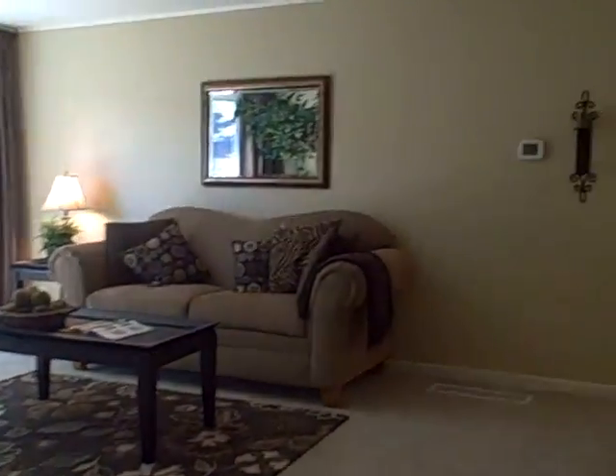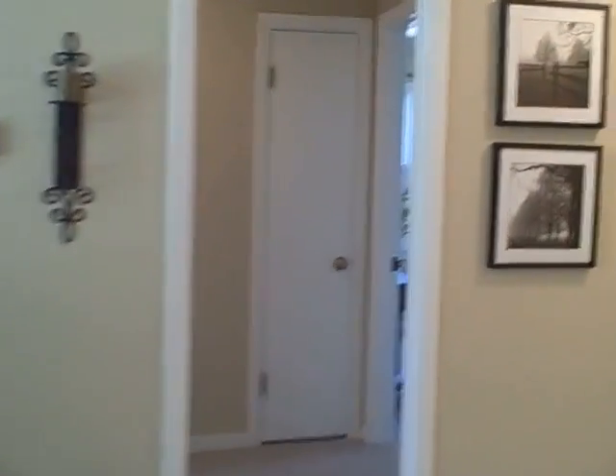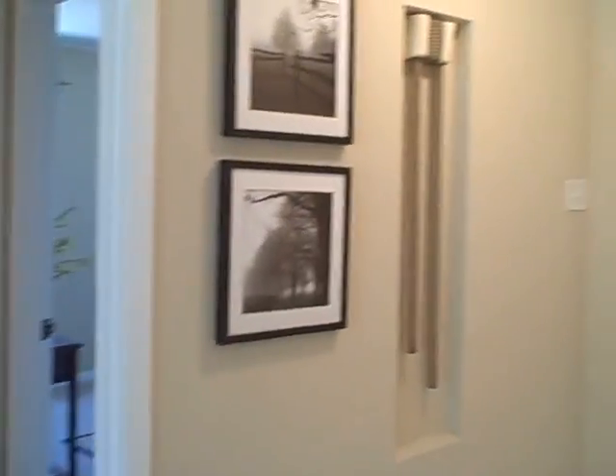Nice house, very peaceful here. The owners put in the AC, which felt good yesterday — we're having a hot weekend for our area.